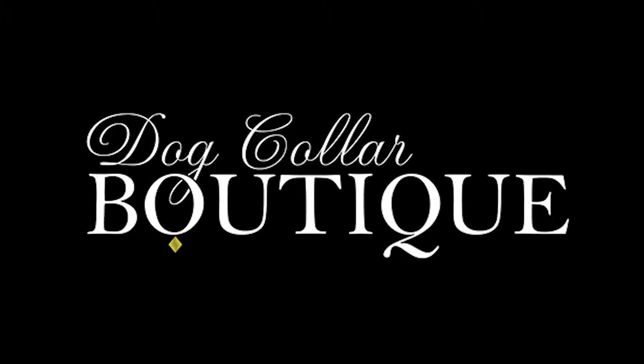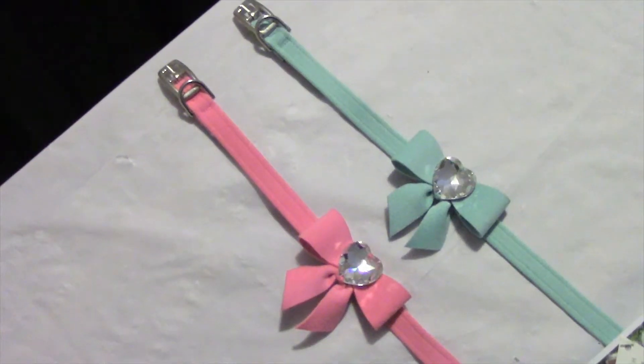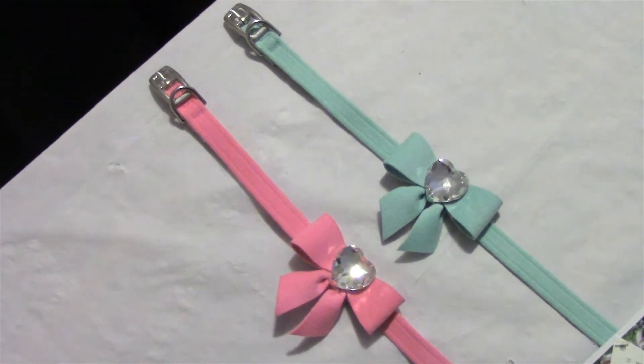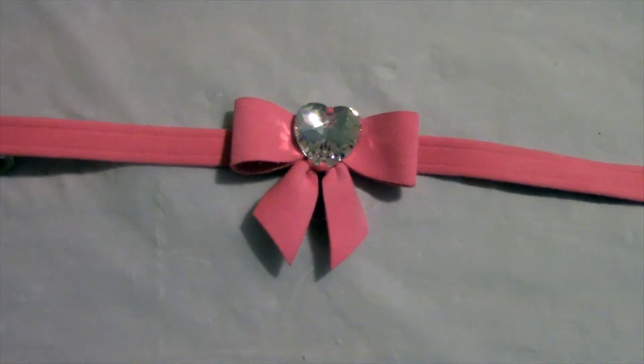Thanks for coming to Dog Collar's Boutique. Today we'll be looking at the Tail Bow Swarovski Crystal Heart Dog Collar by Susan Lancey Designs. These gorgeous collars are fit, functional, safe, and stylish. They feature ultra suede material imported from Japan.